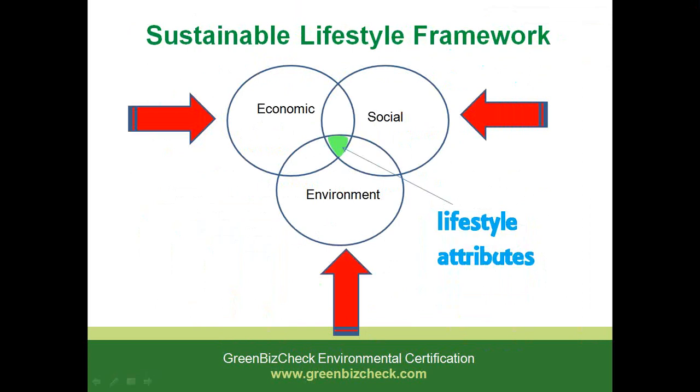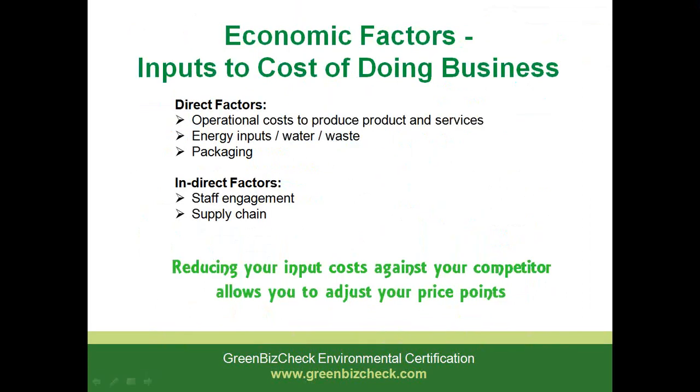I've provided a Sustainable Lifestyle Framework to understand the merging consideration of people's decision making, titled the lifestyle attributes as discussed. It includes the emergence of economic, social and environmental decisions in regards to the preference that customers will make for a product or service. Throughout this talk I'll elaborate on those three different sectors across economic, social and environmental factors of a product and service.